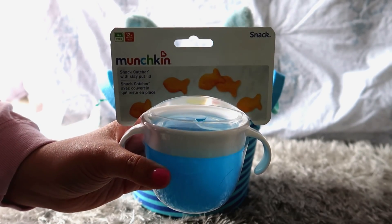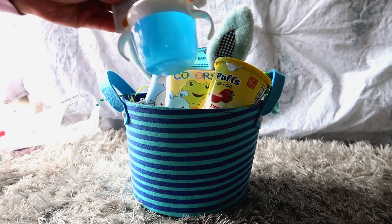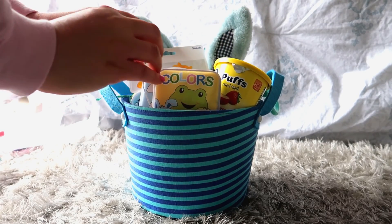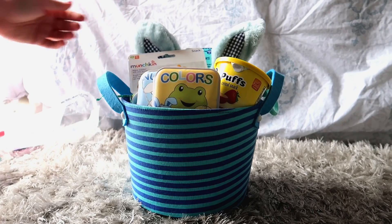Another thing I'm adding is this Munchkin snack container. It's that fun little container where you can put food in, they put their hand in, and if it spills it doesn't get food everywhere. It says it's for 12-month-olds, and Channing will be 12 months in May, so I thought that would be perfect.